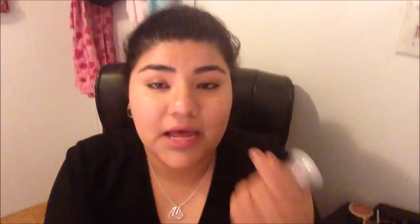One of the things I also wanted to try was this Pore Defense Primer Serum — it says new, so I wanted to give it a try. I have a lot of pores and hopefully this will help. When you take the top off it has a pump to it.